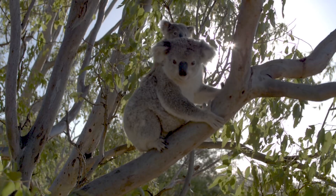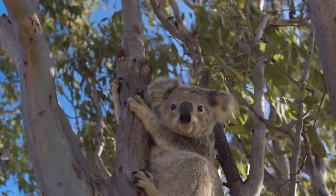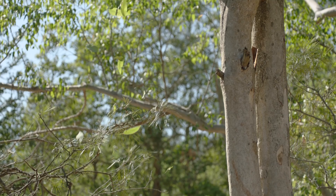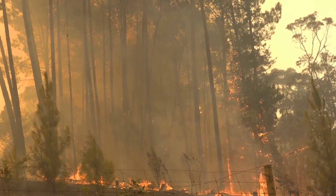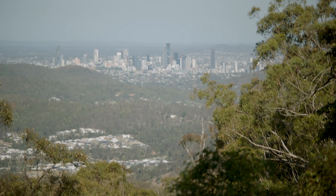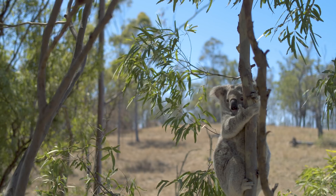The outlook for koalas is pretty dire in a lot of places. There are some places in Australia where over 80% of the koala population has declined. This is due to natural causes like drought and forest fires, but there's also human development. While we understand urban needs, we also have to understand where koalas are and what they need to live.